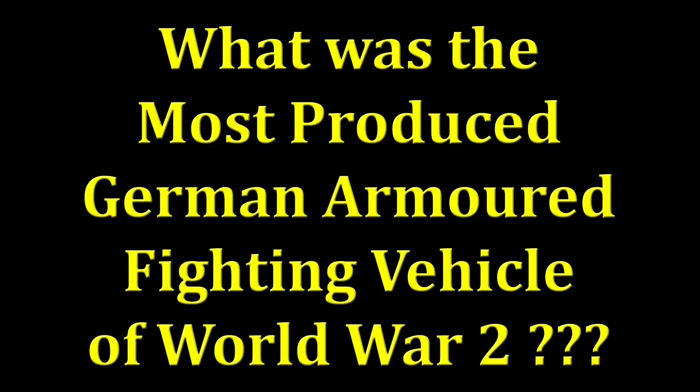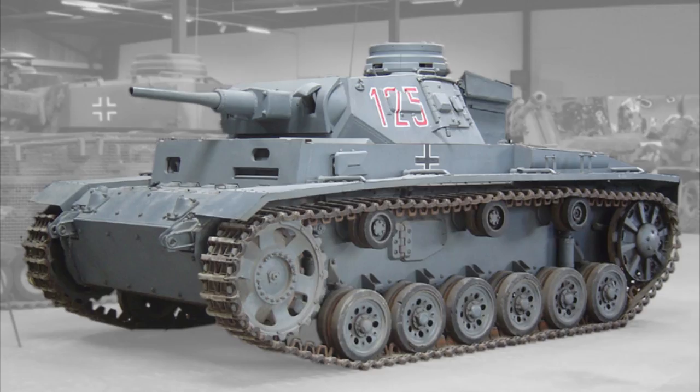Submit your answers and let's find out: what was the most produced German armoured fighting vehicle of World War 2? It was the Panzer Mark 3 — nearly 15,747 units made in total, with 15,649 of them produced during the war itself. So there you go, you said the Panzer Mark 3, you got it right.